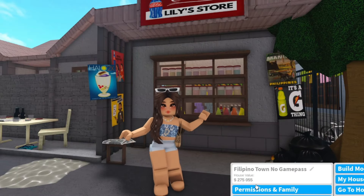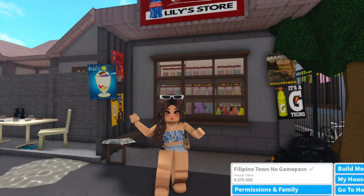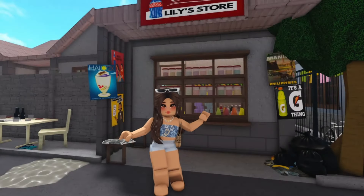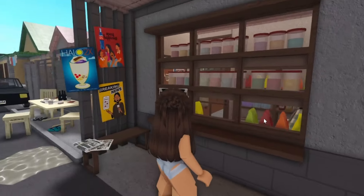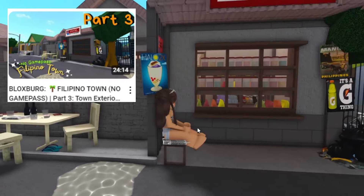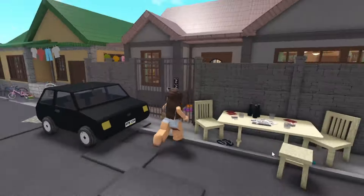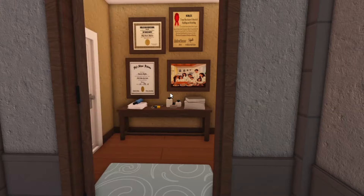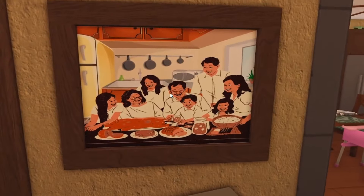Alright guys, we finished Mama Lily's house with sari-sari store. The total plot value right now is 275,055, and this is a no game pass account — I did not buy any game pass. Before you comment about me using a game pass, please watch the whole video. Let me show you a tour — this is how the exterior of the sari-sari store looks. The exterior of the house is in part 3, link in the description box. This is the dad's car parked in front — they just bought it second-hand so the dad would not travel by commute.